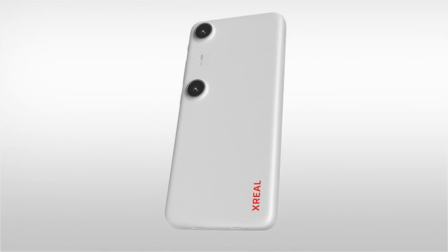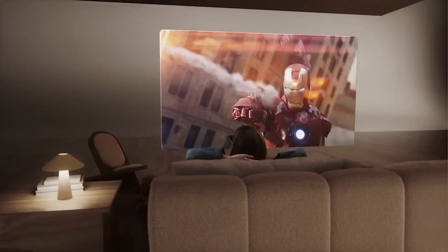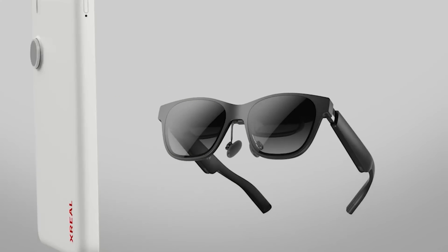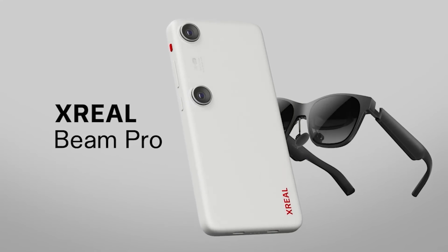At first glance, this might look like a regular phone, but upon closer examination, you'll see there is nothing regular about it. This is the Xreal Beam Pro, and when combined with a pair of Xreal's AR glasses, it becomes one of the most affordable and powerful spatial devices out there. I'll do a full walkthrough of this device in just a minute, but first let's talk about just how much power this little thing has. A special thank you to Xreal for sending me these products for free and for sponsoring today's video.